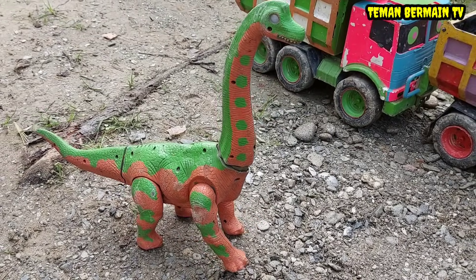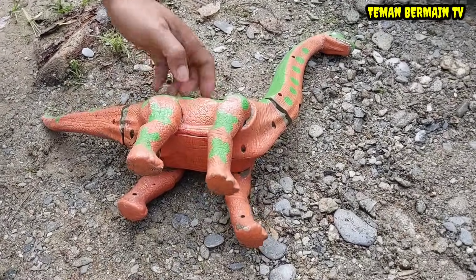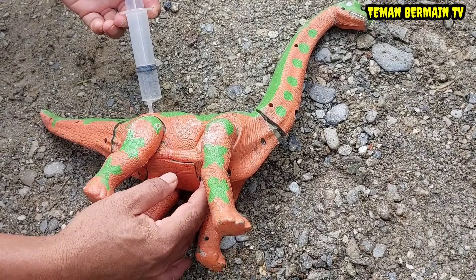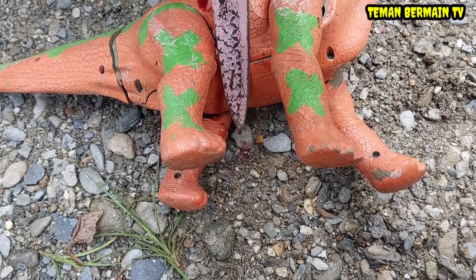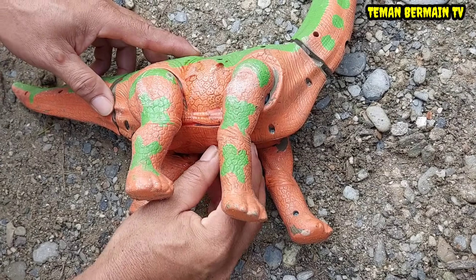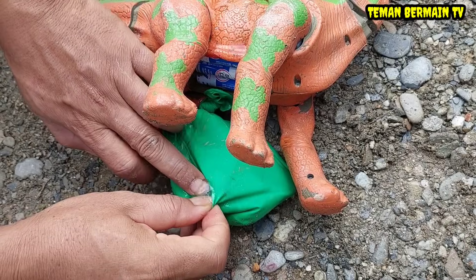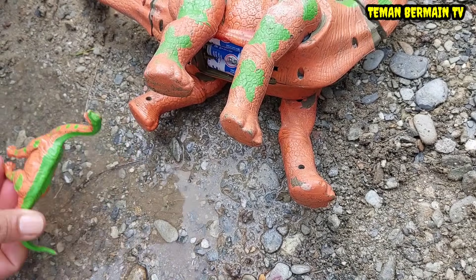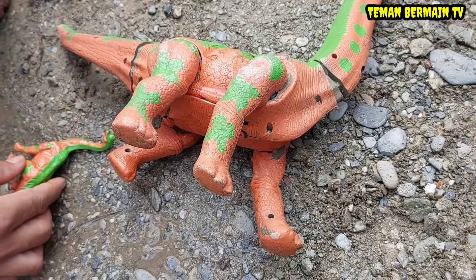Wah lihat, brontosaurusnya kelihatannya mau melahirkan nih, sudah mengerang kesakitan teman-teman. Ayo kita bantu yuk, kita suntik bius dulu teman-teman, kita operasi sesar saja ya supaya anaknya lahir dengan selamat. Oke kita mulai operasi sesarnya, kita pelan-pelan saja ya. Wah lihat teman-teman, bayinya sudah kelihatan tapi masih terbungkus dengan air ketuban. Wow lihat air ketubannya banyak sekali! Ternyata anaknya lahir dengan selamat teman-teman.